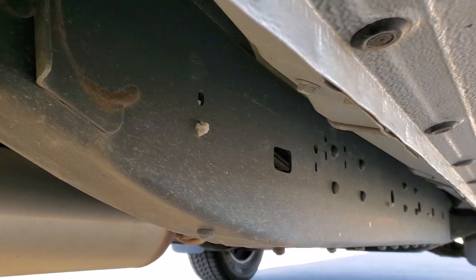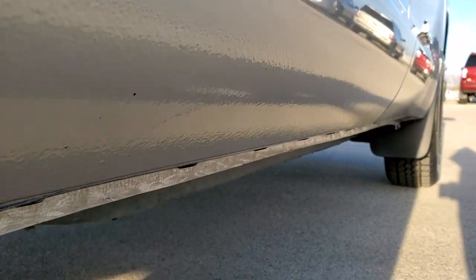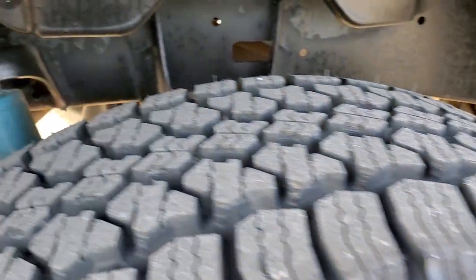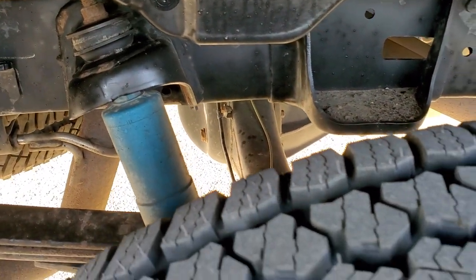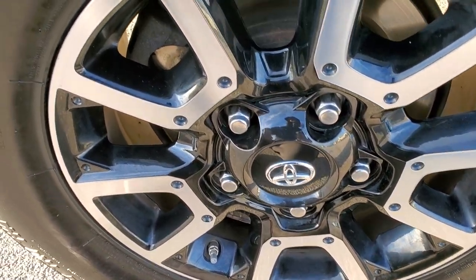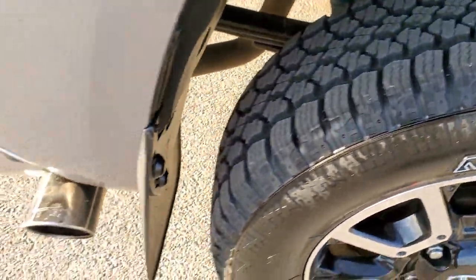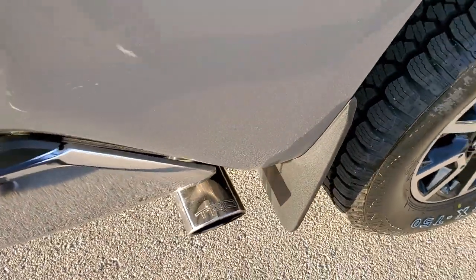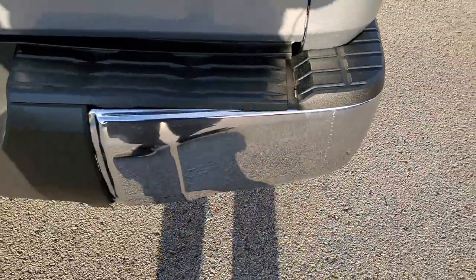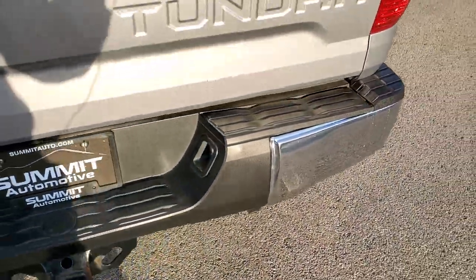Frame and underbody is in very nice clean condition. Lower rockers look really good. The back tires are brand new as well. You get those Bilstein shocks as part of the TRD off-road suspension. Back rim is in excellent shape, and you do get the chrome tipped exhaust. One of the only things I saw on this truck is one little ding on that rear bumper — other than that, pretty nice.